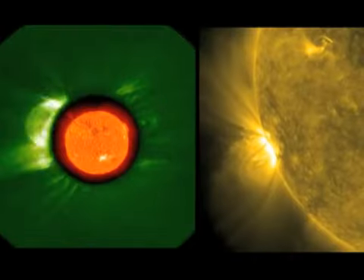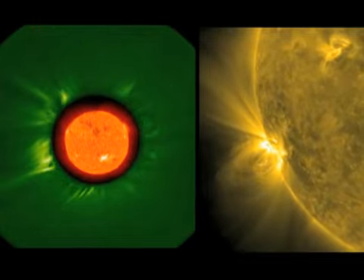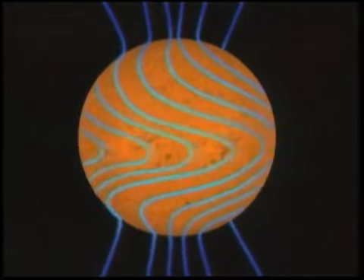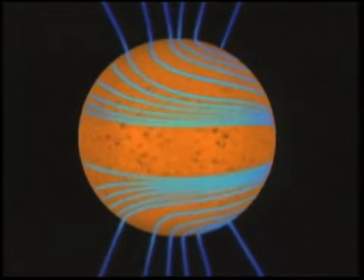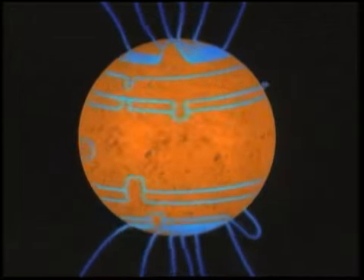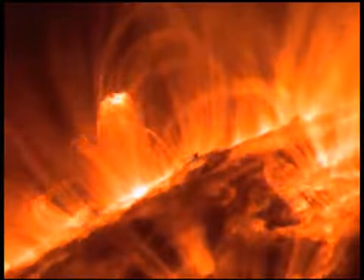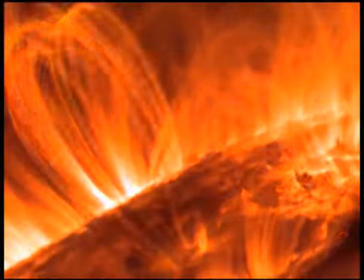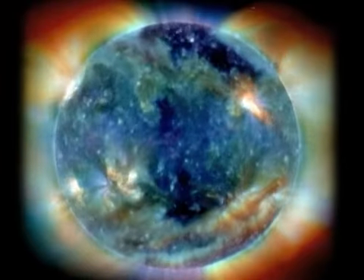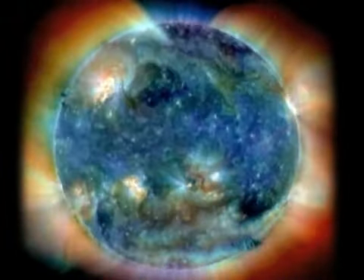A solar storm is a huge explosion of energy from the sun. You have magnetic field lines that are getting twisted and tangled. If you can imagine a rubber band — if you twist up a rubber band, eventually it wants to snap. And that's what happens with solar storms: when the magnetic field lines on the sun get all twisted and tangled up, they snap and release energy in terms of magnetic energy, and they also create a lot of heat — what we call thermal energy.